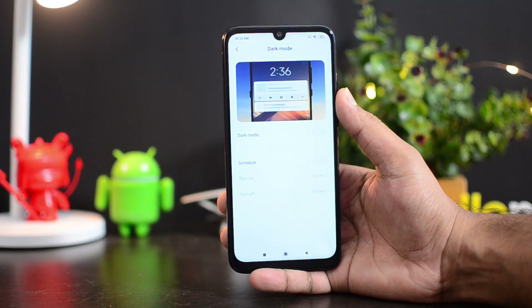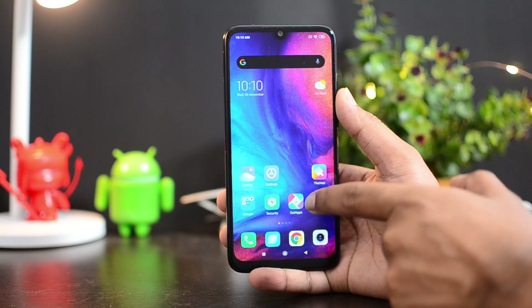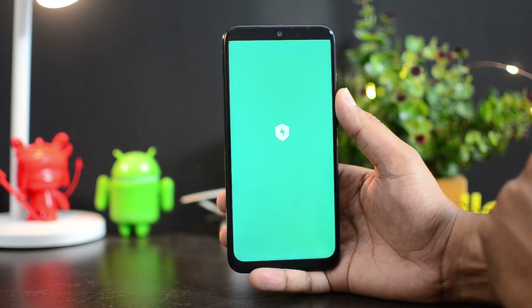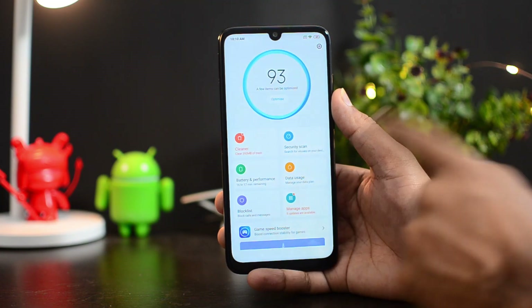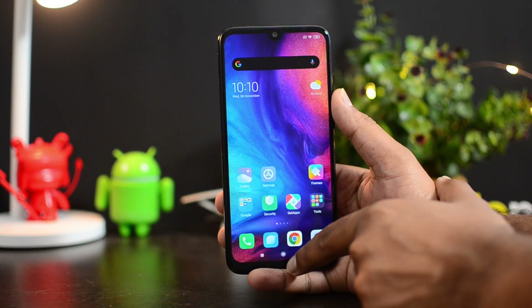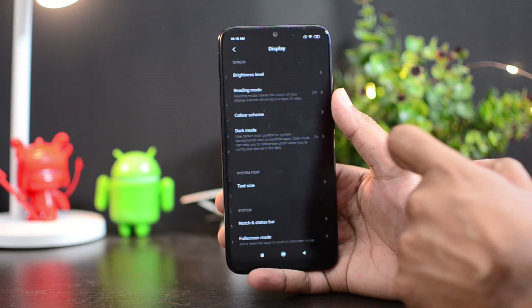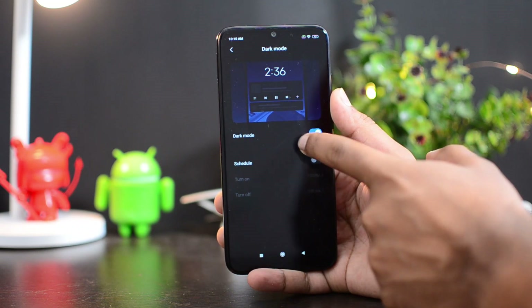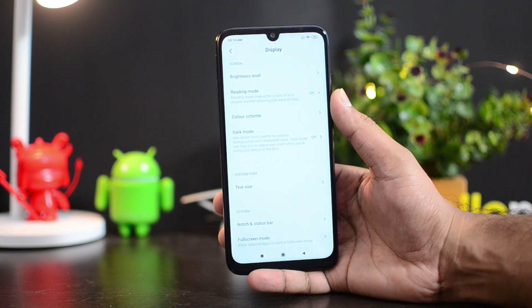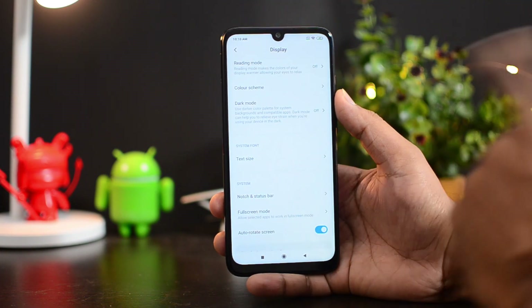Unfortunately, there is no option to enable dark mode system-wide. If you turn on dark mode and go to the Security app, it's still not in dark mode. In the beta version there was an option to turn on dark mode system-wide, but it's not present here. This might come in another update which will bring that feature as well.